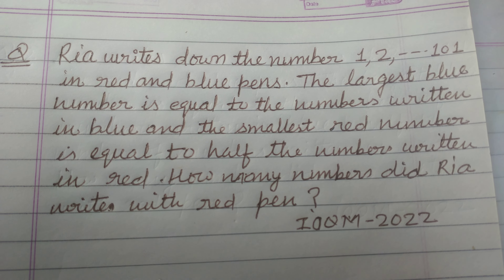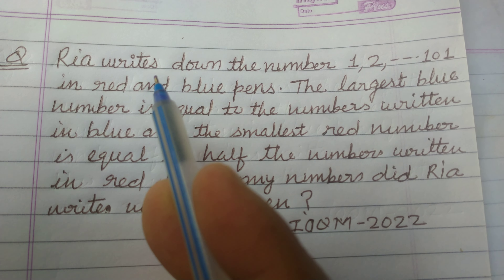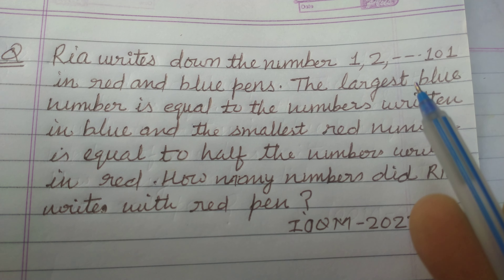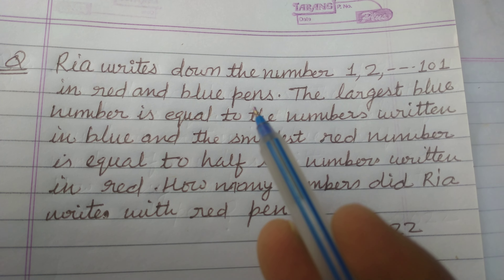Hello students and welcome to this YouTube channel. Here is a question from IOQM 2022. Rear writes down the numbers 1, 2, 3, up to 101 in red and blue pens.